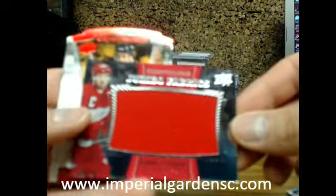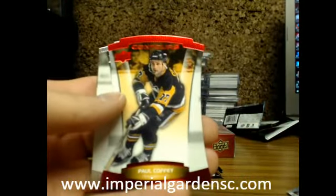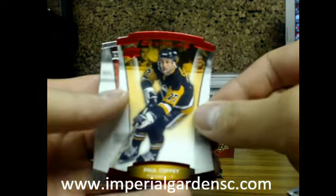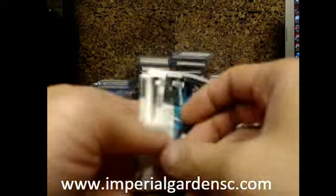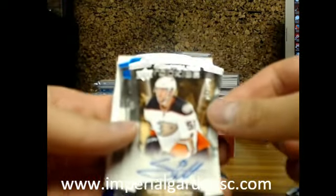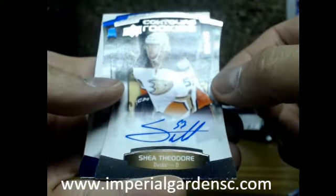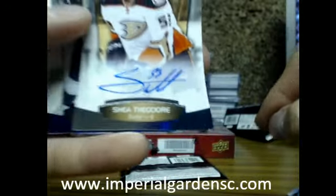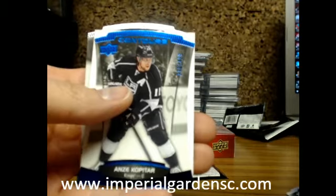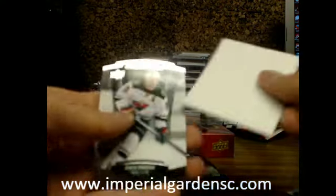Next one is a Jumbo Fabrics of Henrik Zetterberg for the Red Wings, and a Paul Coffey 59 of 99 for the Pittsburgh Penguins. And a Contours rookie auto with a slightly soft bottom right corner there — Shea Theodore, 53 of 499, jersey number 53. It's a nice hit there going out to the Ducks, but sorry about the soft corner on the bottom. Shea Theodore, and a Copaitar out of 499 for the LA Kings — nice hit there on Shea.